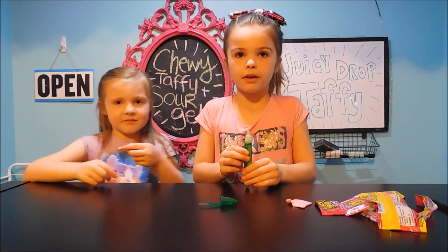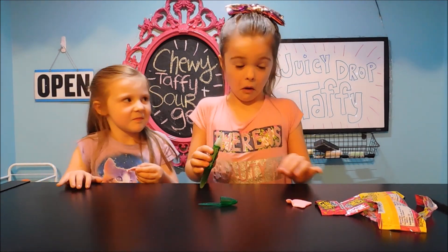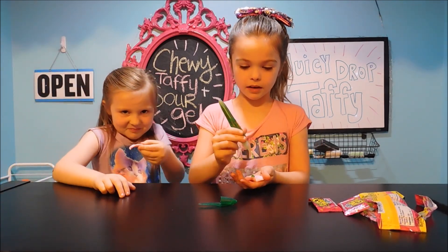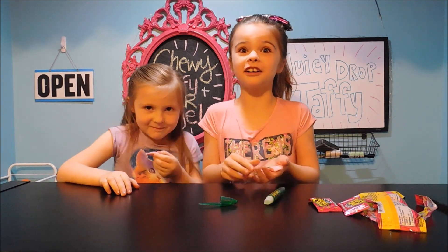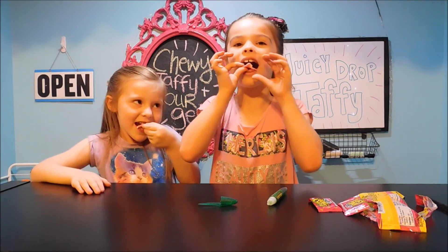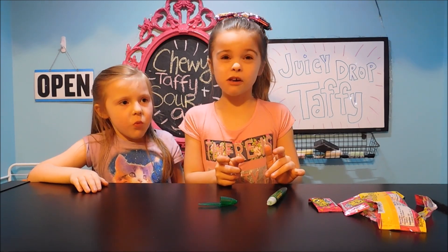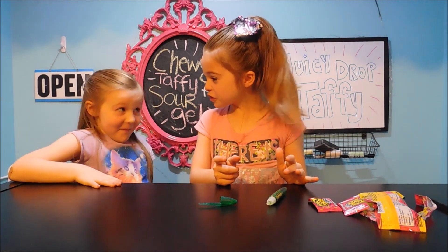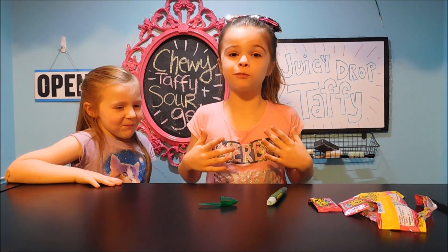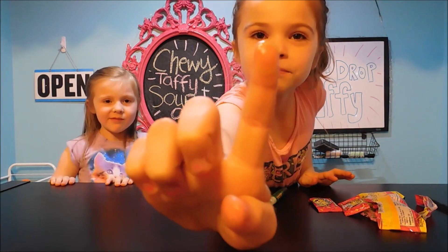What is that in the pen there? It's juice, it's like sour juice. It's sour! Is it good? Yeah, it's sour. Whoa, that's sour. It's sour, it's sour, it's sour.